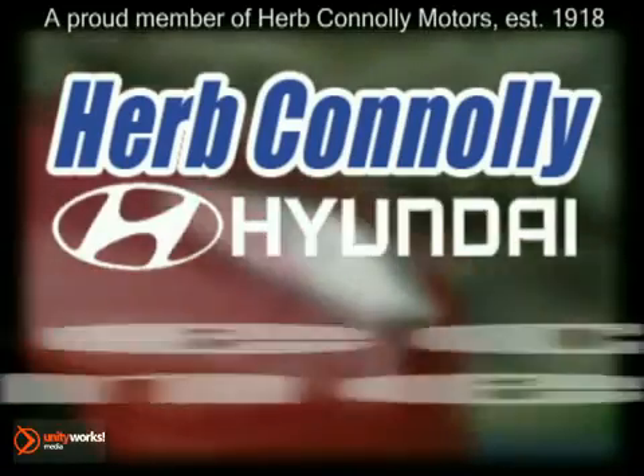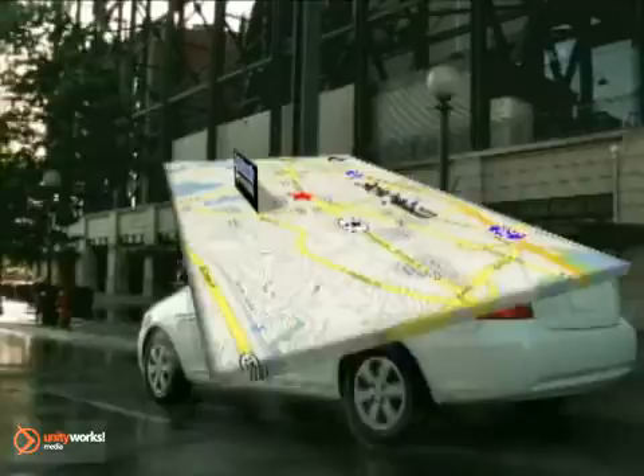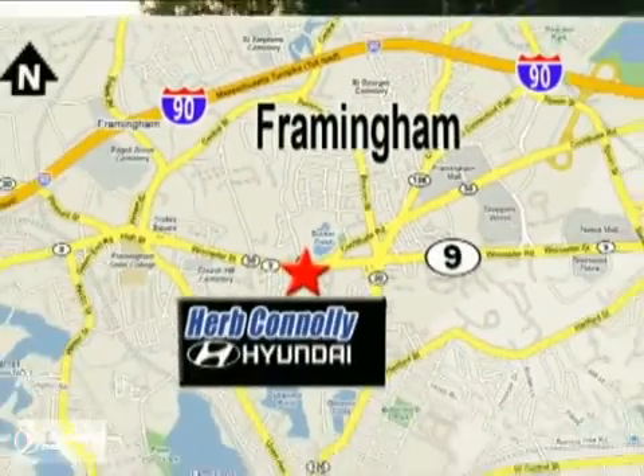Herb Connelly Hyundai — meeting and exceeding expectations, one customer at a time. We're conveniently located at 500 Worcester Road, Route 9 in Framingham, Massachusetts.